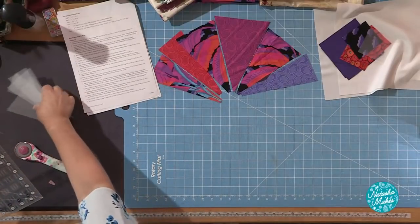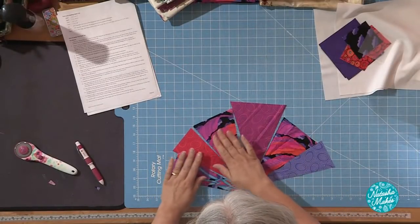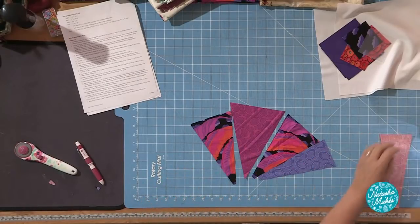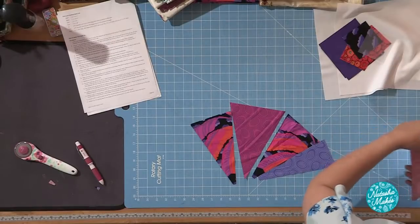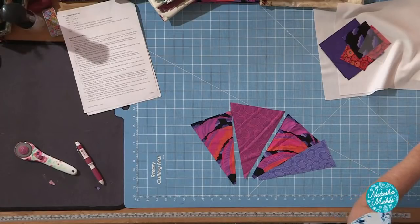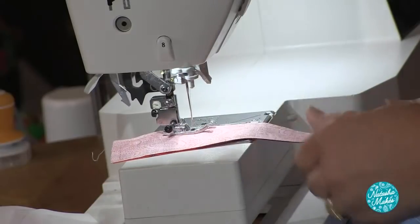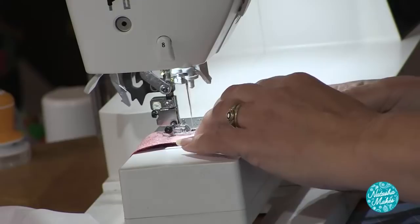Just move everything out of the way otherwise I'll end up ironing it. We're going to sew those together, and I suggest that you sew them into pairs and then sew the pairs together. Because you've added that quarter of an inch, you shouldn't have any worries about whether they're going to fit together. If you've got your quarter of an inch foot or seam allowance — but as I say, you've got a line that you can follow because you've drawn around that template and added the quarter of an inch. On unusual shapes, that helps.